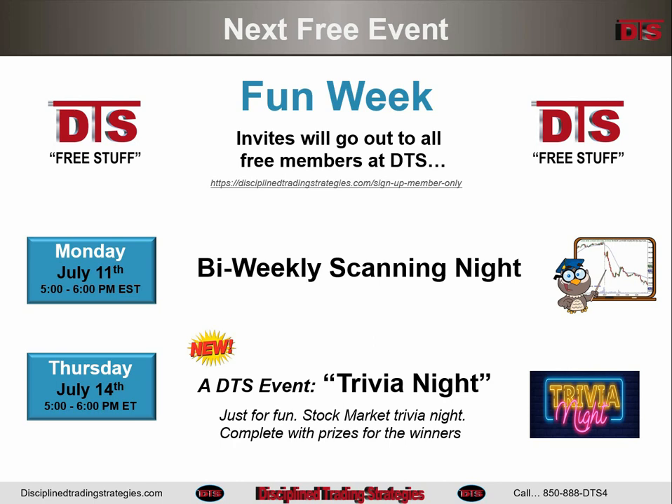Thursday, we're going to do something new at DTS, just for fun — DTS Trivia Night. Nothing educational, just for fun, a little get-together. There will be some real prizes, though, so come on by if you've got some time. On Thursday at 5 o'clock, you'll get an email with more information and with your invite later in the week.